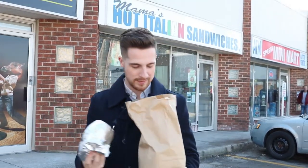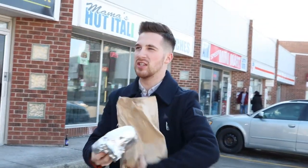We're out by Western Fair District, and if you're ever in the area for a concert or a festival — they throw a lot of events around here — come by and get some food. You can get some really good portion sizes here at Mama's Hot Italian Sandwiches.